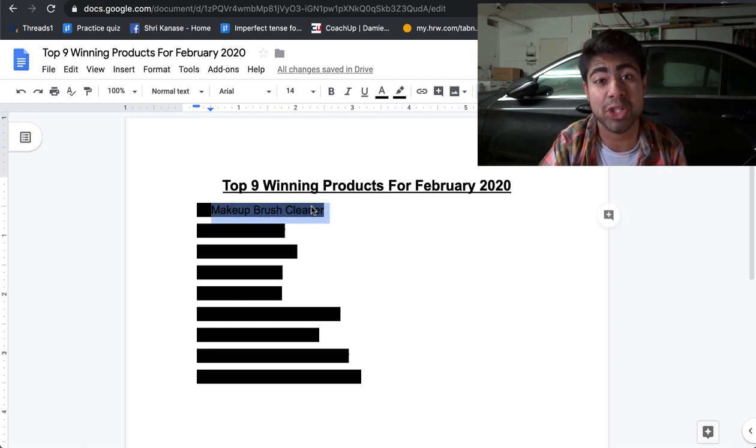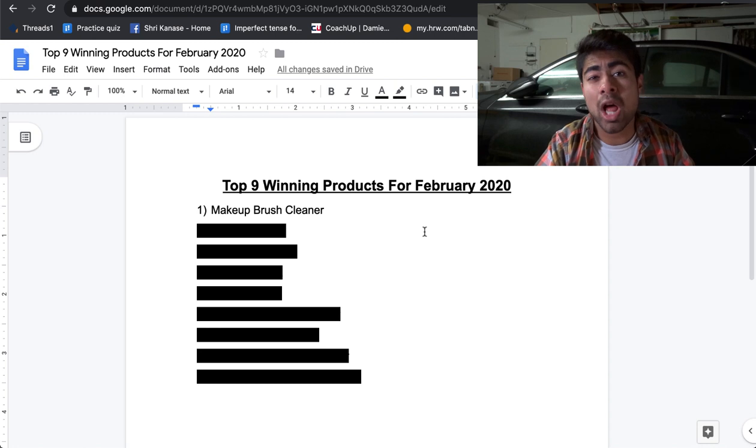The first product I would like to mention is the makeup brush cleaner. This product is very interesting because I've seen it quite often on AliExpress. The beauty about this product is it is in one of the most lucrative niches out there — the beauty niche. Women all over the world absolutely love doing makeup, and once they're done they need a way to actually clean their brushes.